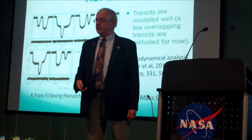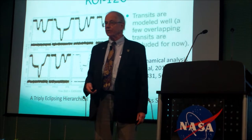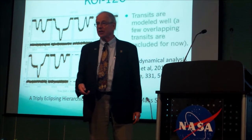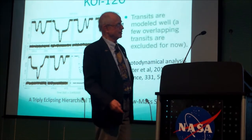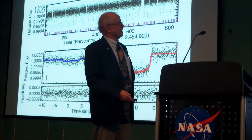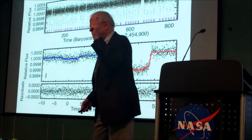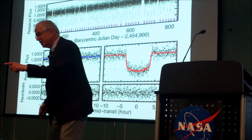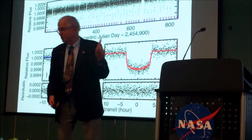And that introduced me to the idea of a photodynamical analysis that can give you precise radii and masses without needing any spectroscopy — well, you can help with spectroscopy. And then Kepler-36, which really should have been Kepler-42, Natalie, because the period ratio is very close to 6 to 7.